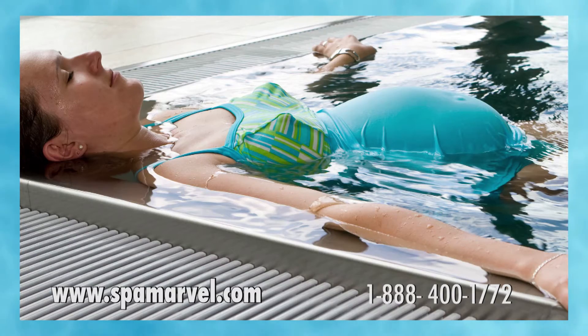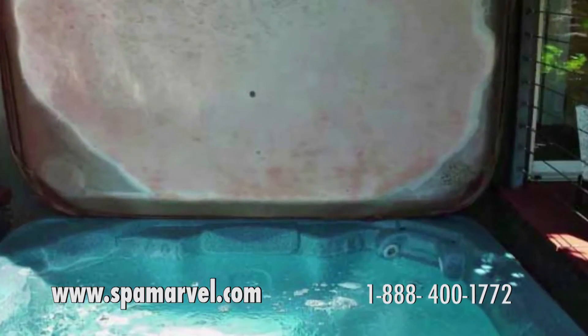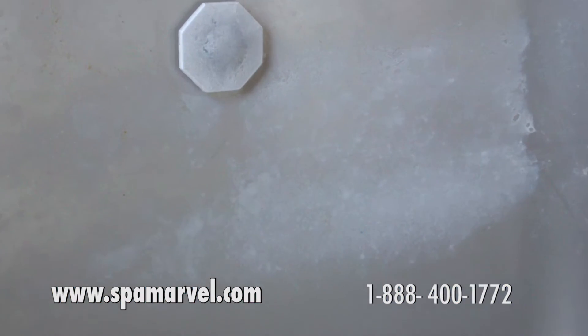Spa Marble doesn't harm jewelry, highlights and hair, nail polish or bathing suits, and it doesn't damage your spa's lids, jets and other components, which results in greater longevity of your spa. Spa Marble also allows for less frequent water changes.